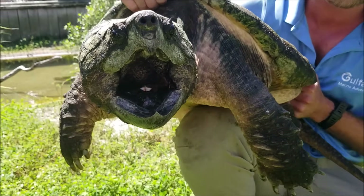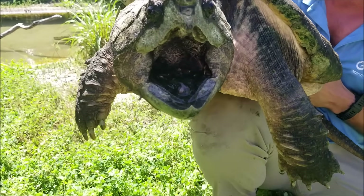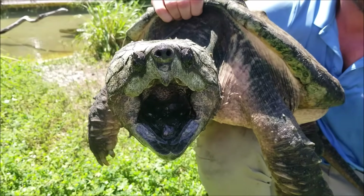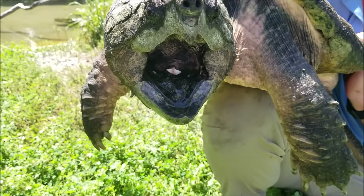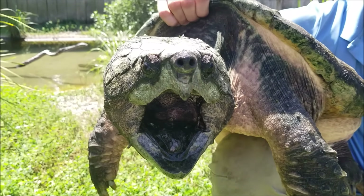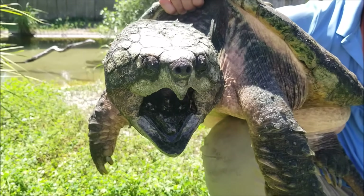Now getting a good look inside Medusa's mouth here, you do see the tip of her tongue has a pink fleshy appendage. That tongue is what's called a vermiform tongue and it is used to basically lure fish inside of her mouth, thinking that that tongue is a worm — thinking they have a nice easy meal — where then that alligator snapping turtle can chomp down with tremendous amounts of force and eat that fish.